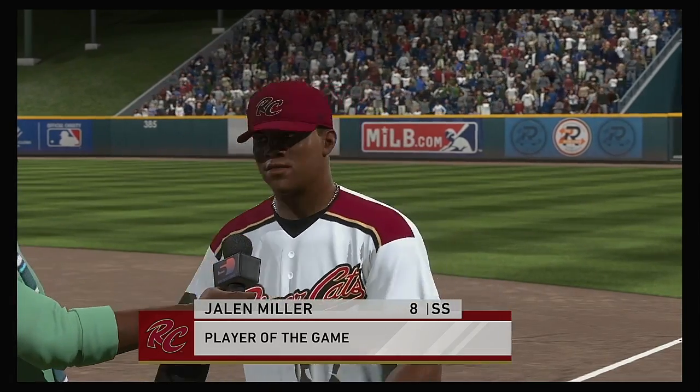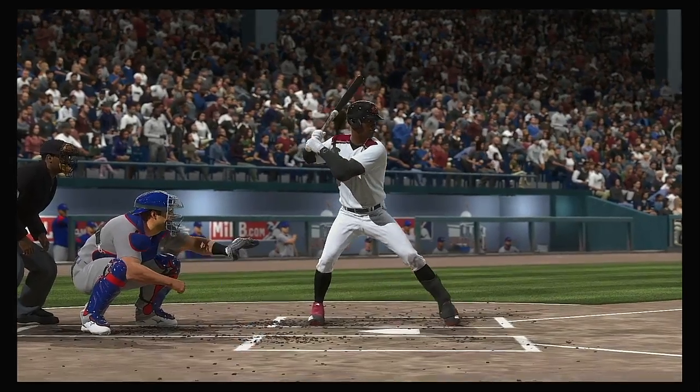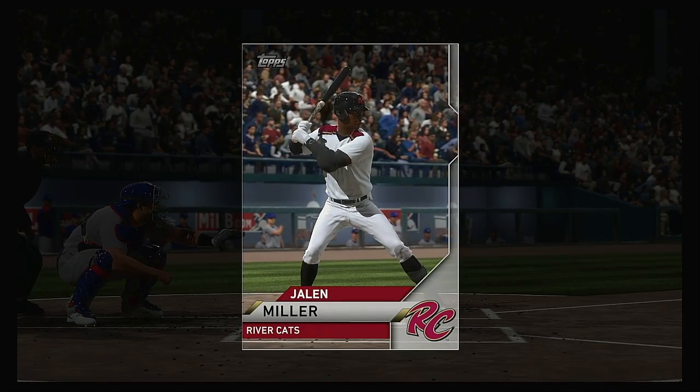Well, the numbers don't just jump out at you, but his lone hit was a really important one. And sometimes you just need to come through when it matters most to be the hero — and he did just that.